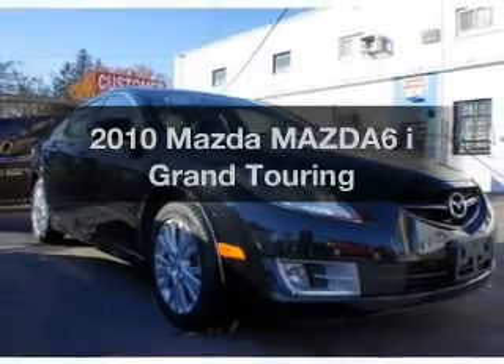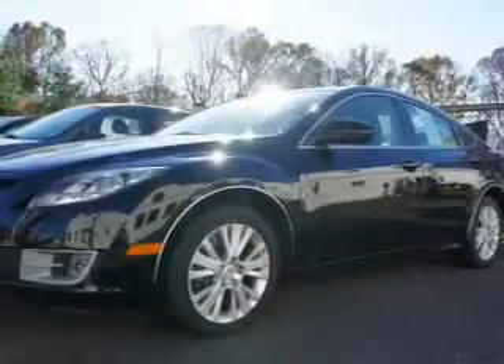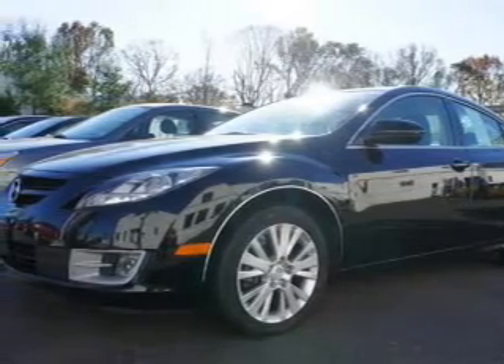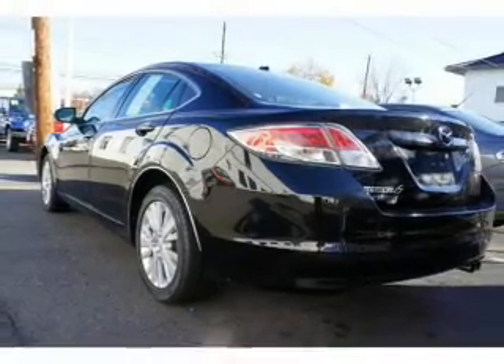Imagine yourself in this 2010 Mazda Mazda 6. If you're looking for a first-rate auto, this one could be yours today. With an efficient four-cylinder engine, the powertrain includes front-wheel drive, driven by a five-speed automatic transmission.